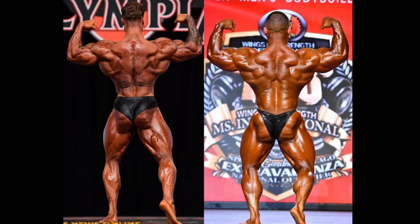Rear double bicep is a different story. Those lat insertions — I don't know if he was hiding them. Hunter Labrata — I don't want to say that, that sounds disrespectful — it just wasn't that drawn out. His back looked better against Chris Bumstead's. But here in the rear double bicep, Chris Bumstead looks fantastic, outstanding — he looks like he could take an Open class competitor. I believe Hunter's rear lat to be the better pose, and Bumstead's rear double bicep to be the better of the two. Maybe one for one, and that says a lot for Chris Bumstead.